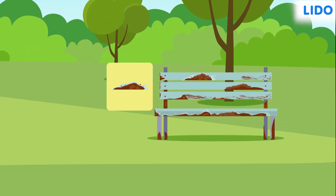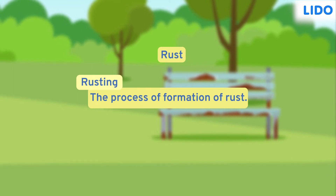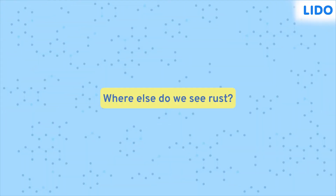Well, this reddish-brown coating is called rust, and the process by which rust forms is called rusting. Rusting is an interesting chemical change actually. Let's learn about it in detail, shall we? Where else do we see rust?